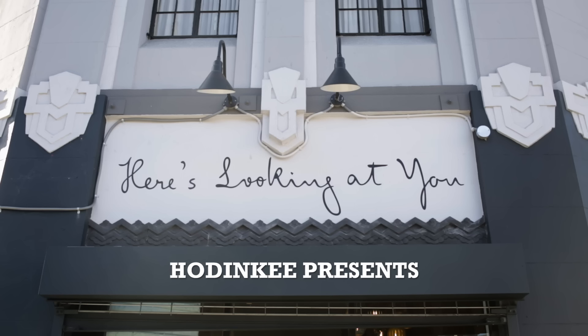Today we're in Los Angeles to talk to a man who's been a staple of the watch collecting community for the last six years. He's young, he's energetic, and there's nobody else quite like him. His name is Morgan King and today we're talking watches.